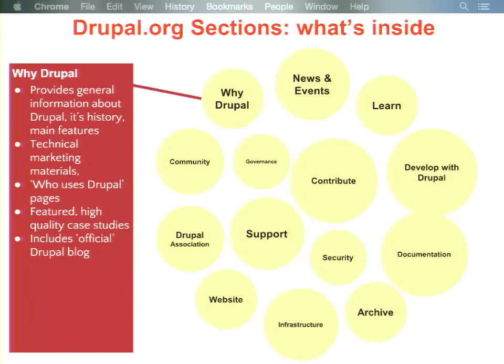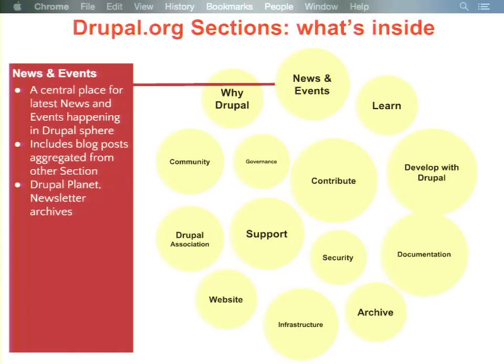The first one is 'Why Drupal' — a good starting place for those trying to figure out if Drupal is right for them. This will house those technical marketing materials that don't have a great home right now, high-quality case studies, and the official Drupal blog. Right now there's not a good place for Drupal.org marketing content — the one place it exists uses book pages, so it's not necessarily beautiful or engaging. The vision for 'Why Drupal' is for it to be more well-crafted and engaging than it currently is.